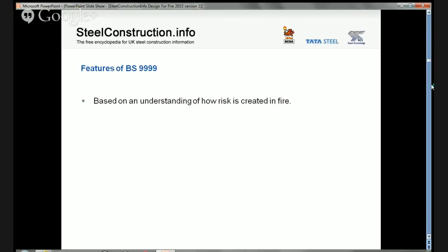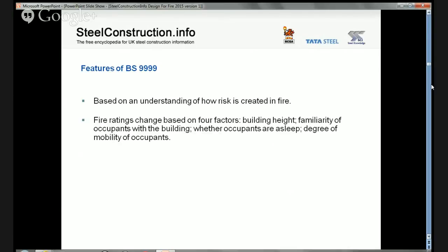BS 9999 is based on an understanding of how risk is created in fire. There are four really big risk factors: building height, whether occupants are familiar with the building, whether occupants are asleep, and the degree of mobility of the occupants. By far the two most important are whether the occupants are asleep and whether they are familiar with the building. This is why fires in hotels are potentially so dangerous — those two factors come together — and why good hotels invest heavily in fire management training for their staff.